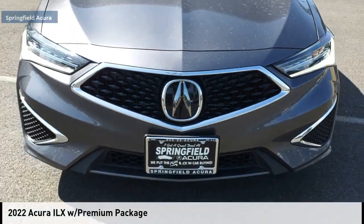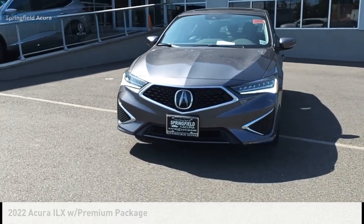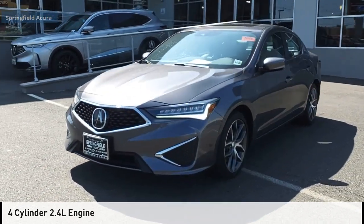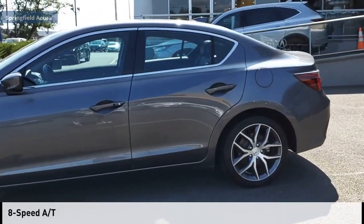Come test drive the 2022 ILX. This vehicle is powered by a front-wheel drive, 4-cylinder, 2.4-liter engine, and comes with an 8-speed automatic transmission.